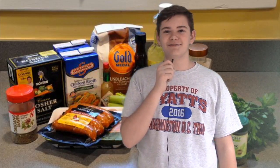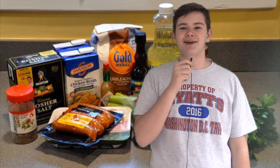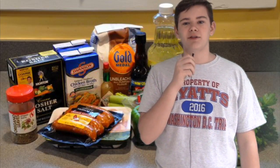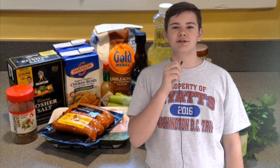All varieties of gumbo are made with a soffritto base, usually consisting of celery, bell peppers, and onions, as well as a thickening agent and a meat or seafood broth. Besides meat and the soffritto base, other vegetables can be added such as tomatoes and okra. Gumbo is traditionally served over rice.